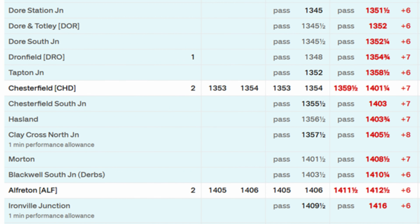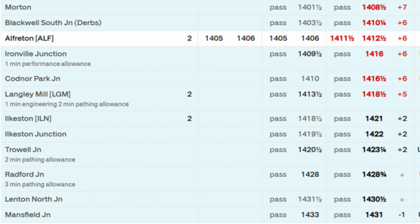This has really surprised me. We left Alfreton 6 minutes late and we got to Radford Junction, just before Nottingham, on time. So this Class 158 has really hammered it down the Erewash Valley Line, and we're going to be in Nottingham on time. Really great.